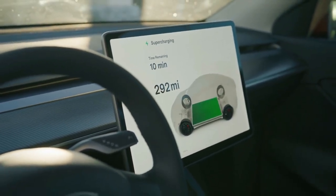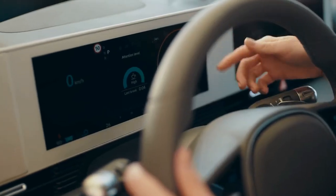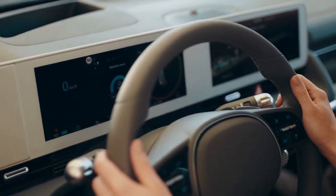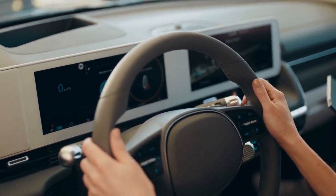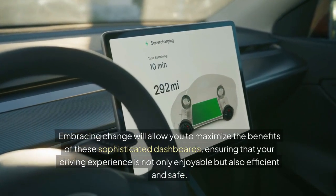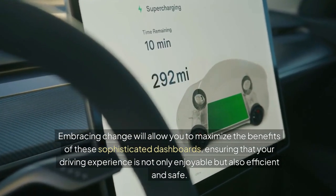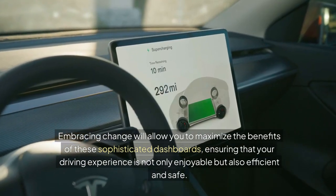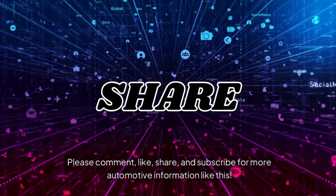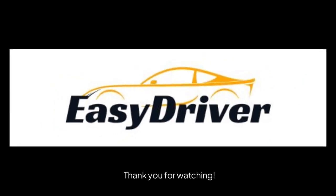As technology progresses, we can expect even more revolutionary changes in the automotive landscape. With the rapid pace of innovation in automotive technology, drivers must stay informed and adapt to these new systems. Embracing change will allow you to maximize the benefits of these sophisticated dashboards, ensuring that your driving experience is not only enjoyable but also efficient and safe. Please comment, like, share, and subscribe for more automotive information like this. Thank you for watching.